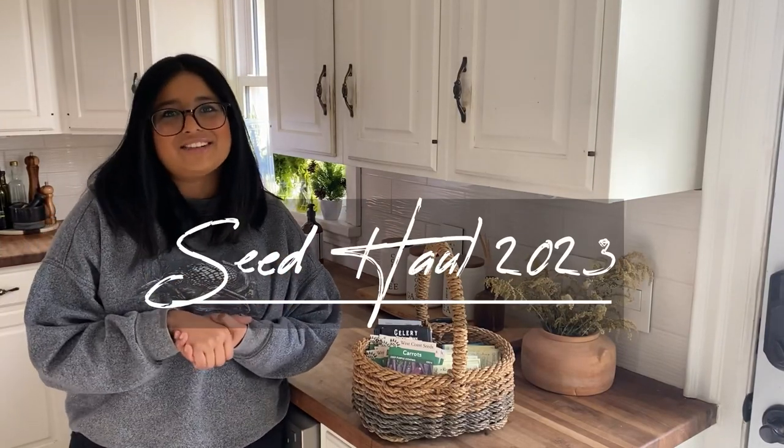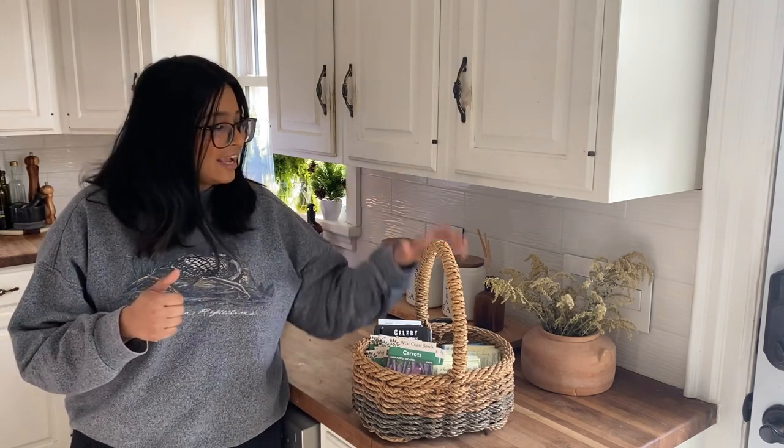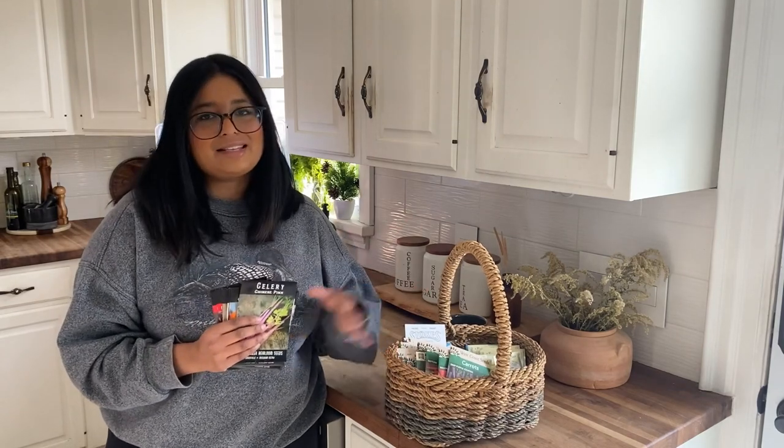Hi guys, welcome back to my channel. My name is Pauline and this is the Modern Homemaker. I have something very exciting today — it is a seed haul, everything that I've purchased for my 2023 garden. All the varieties I will be attempting to grow is right here in this basket.